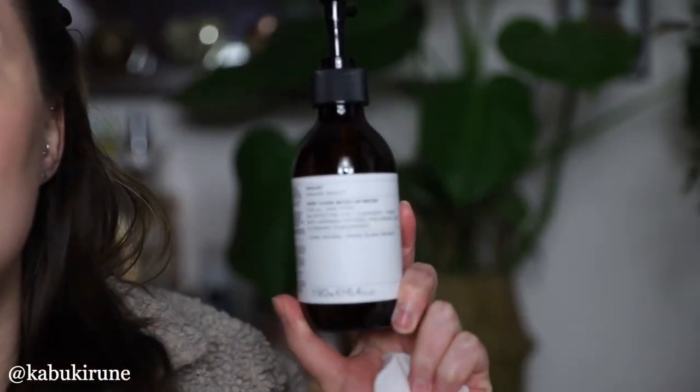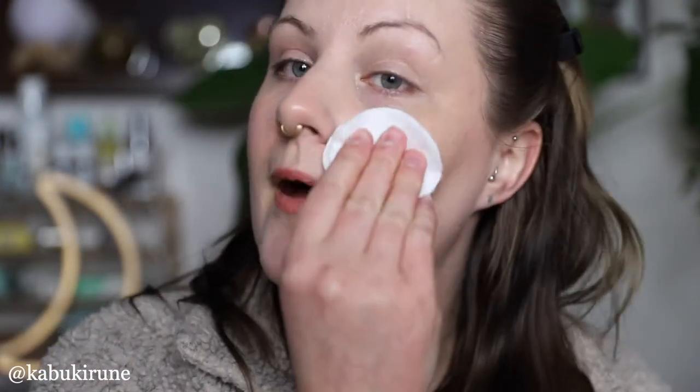The first thing I want to use is this new deep clean micellar water from Evolve Organic Beauty. I feature these a lot in my videos — I love the brand and I love that this comes in glass. I have used this a few times; it's really nice. I'm just going to use that. I don't have much makeup on — just a bit of foundation, as you can see, and some lipstick.